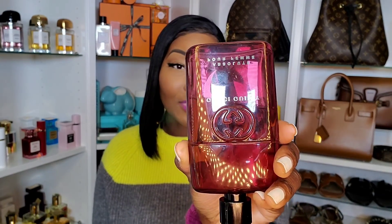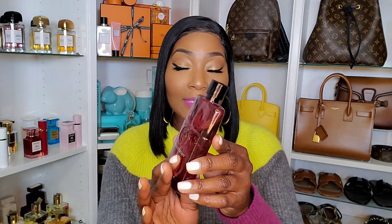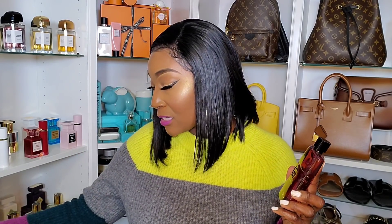Next up we have Gucci Guilty Absolute. I use this fragrance so much — I literally can't stop spraying because it smells that good to me. It's not gourmand-delicious but it just smells really, really good. It smells similar to Byredo Rose of No Man's Land — I actually use my Rose of No Man's Land cream to layer with this fragrance and I have no issues with it.